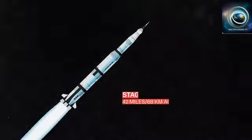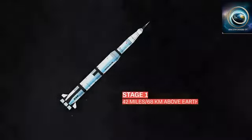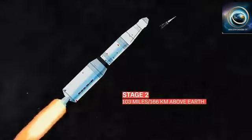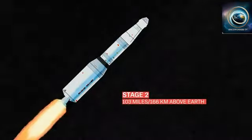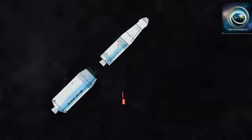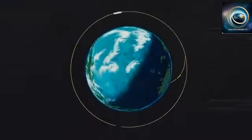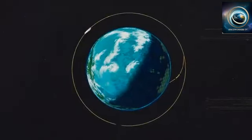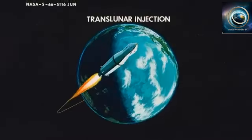The Saturn V's first stage launched Apollo, carrying the spacecraft 42 miles above the Earth and reaching a speed of about 6,000 miles per hour. The first stage then detached, and once the Saturn V's second stage kicked in, the now needless launch escape system jettisoned too. The second stage propelled the spacecraft even farther and faster into space. After it detached, the third stage of the rocket fired briefly to knock Apollo into a parking orbit 103 miles above the Earth's surface. Final checks were made and the Saturn V fired again to set Apollo on course to the moon in a move called the Translunar Injection.